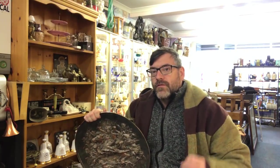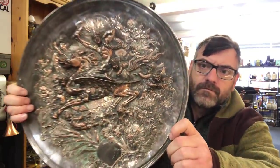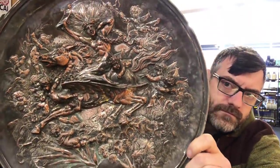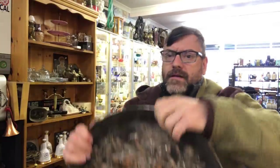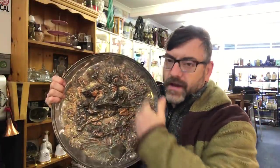I intend to put photographs after every single item because these are such good items — so you'll get a proper look at everything afterwards. We're going to start off with this. We have a big silver plate charger.